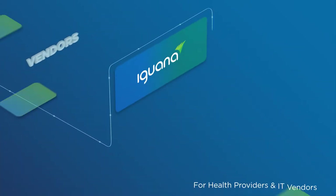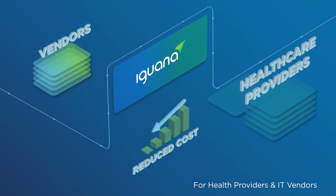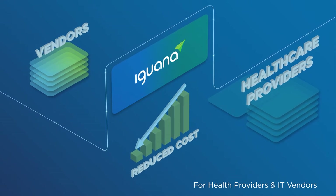Regardless if you are a vendor, provider, or a healthcare payer, Iguana will reduce your total cost of ownership and scale based on your specific organizational needs.